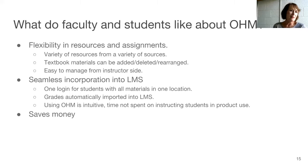I found it really easy to manage. It's very much like anything else we've used. What I really like about it — and I think the students really like about it — is that it's directly incorporated into the LMS. It's nice that the grades are automatically imported into the LMS.